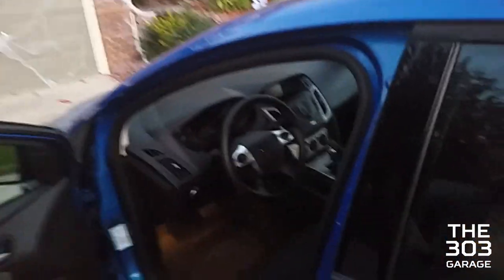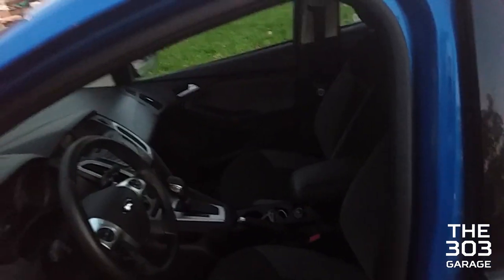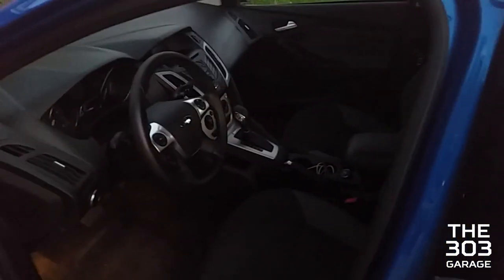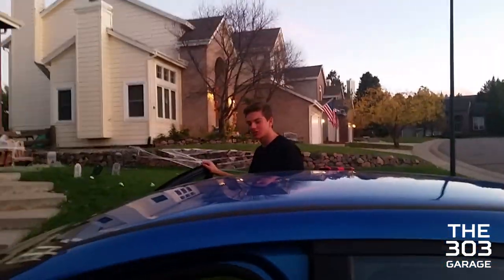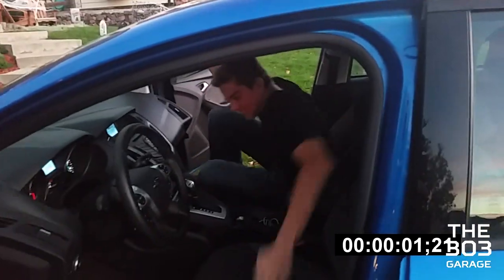We're doing some myth-busting — we're going to see if GTA-style we can slide from the passenger seat over to the driver's seat quickly, like when you hijack a car in GTA. Okay, time starts now — you forgot to close the door.